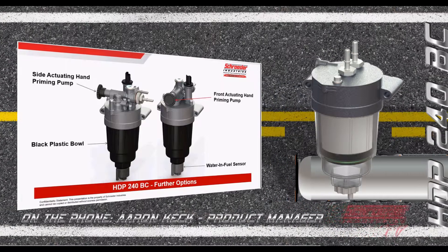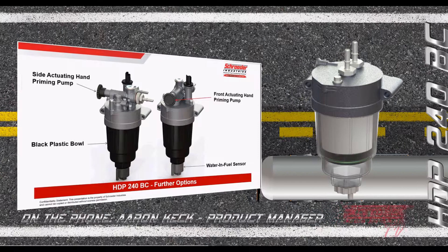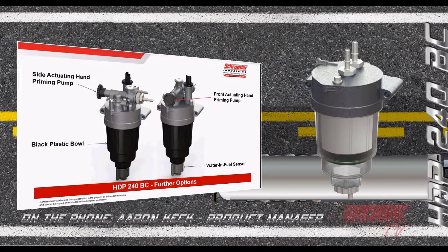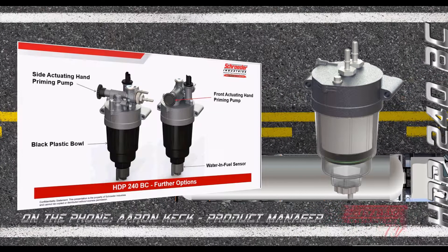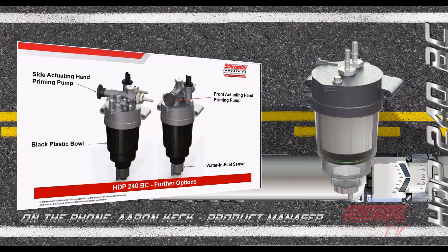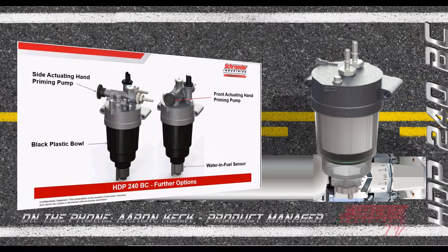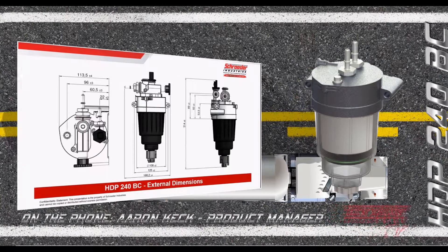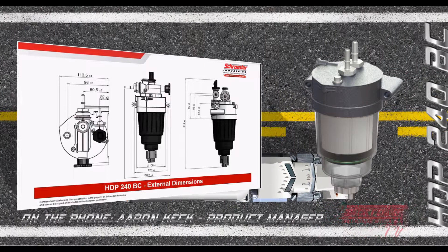If a clear filter bowl isn't preferred, a black plastic bowl is also offered. Because it's opaque, we incorporate a water and fuel sensor at the bottom with a drain to monitor water level within the bowl. The modular hand priming pump can be reoriented front to back rather than left to right, and the heater port can be rotated for flexible porting — left to right, front to back, side to side, or top to bottom — giving great flexibility in plumbing. The overall dimensions shown represent the maximum design envelope for the HDP 240.